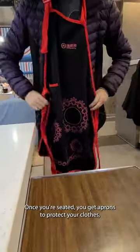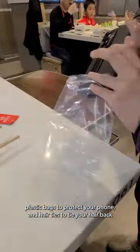Once you're seated, you get aprons to protect your clothes, plastic bags to protect your phone, and hair ties to tie your hair back so you can enjoy your meal.